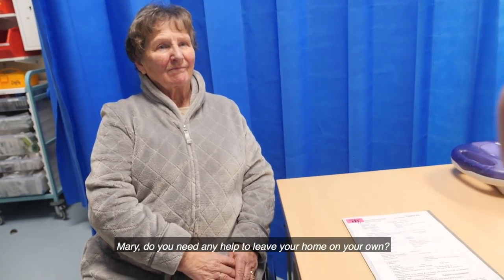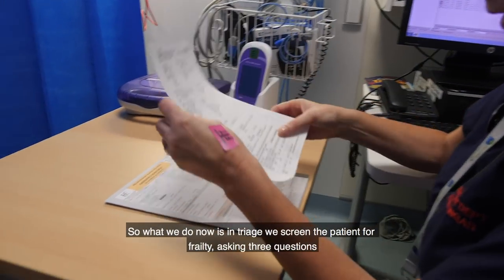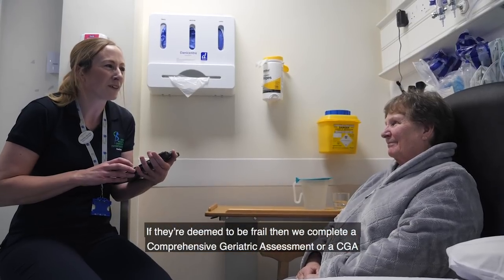Mary, do you need any help to leave your home on your own? I do. Okay Mary, you screen positive for frailty. So what we do now is, in triage, we screen the patient for frailty, asking three questions. If they're deemed to be frail, then we complete a Comprehensive Geriatric Assessment, or a CGA.